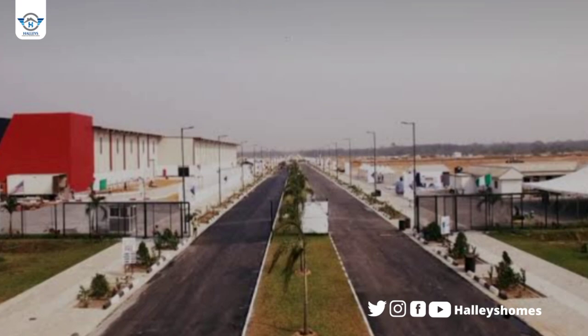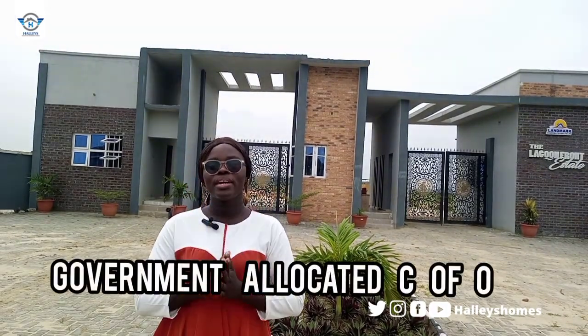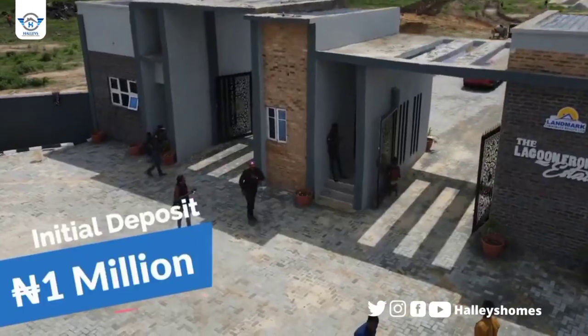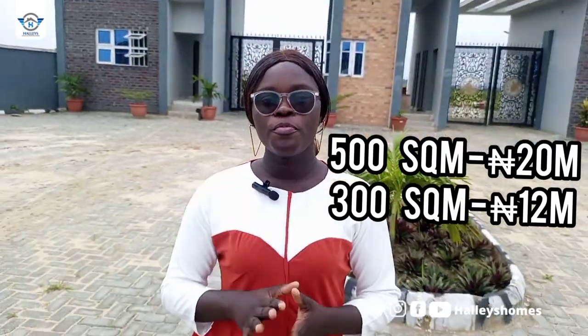This property has close proximity to Alaro City and the proposed international airport. The title is C of O — that is government-allocated C of O. This property is facing the Epe Lagoon. We have 500 square meters going for 20 million Naira, 300 square meters going for 12 million Naira, and we also have commercial plots going for 25 million Naira. With an initial deposit of 1 million Naira, you can spread your payment for up to 18 months.